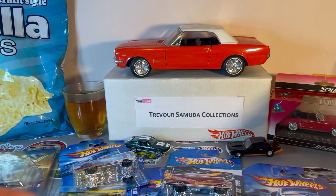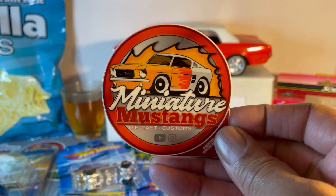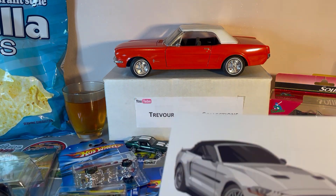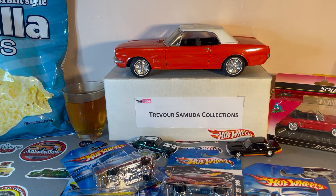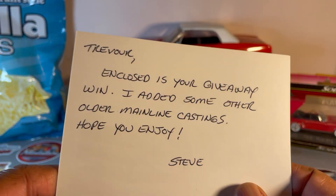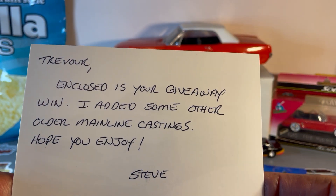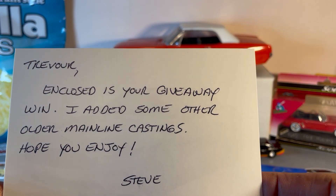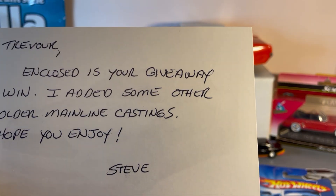I love every single one of these. And because I opened the box from the bottom, the note is on top. He sent me another sticker — I have all his stickers over there so I can't put another one up, but I'll keep it just in case. Beautiful Mustang postcard note: it closes the giveaway win and says he added some older mainline castings — hope you enjoy. Man, I'm freaking ecstatic — this is like Christmas morning.